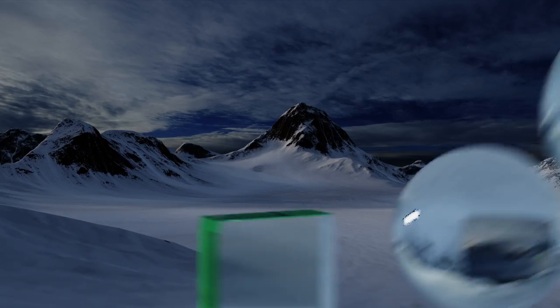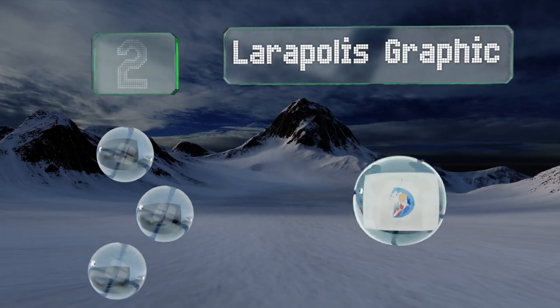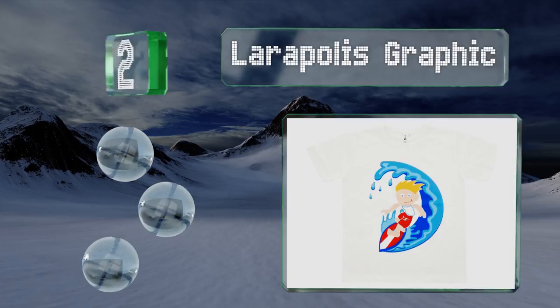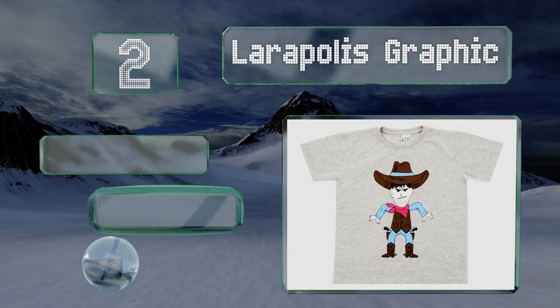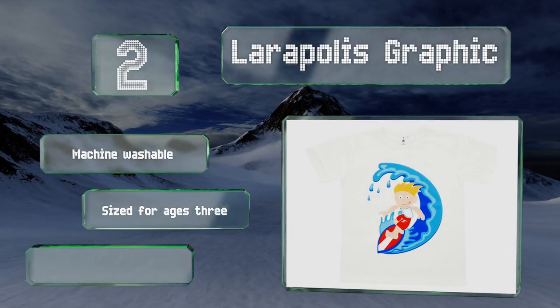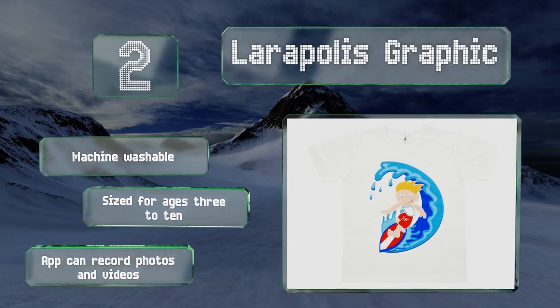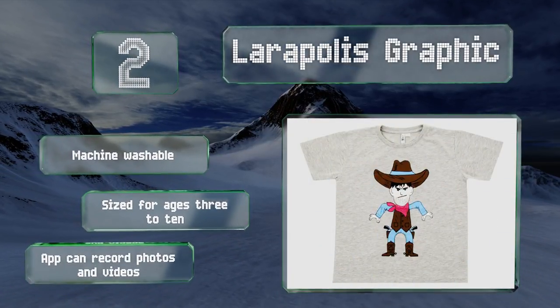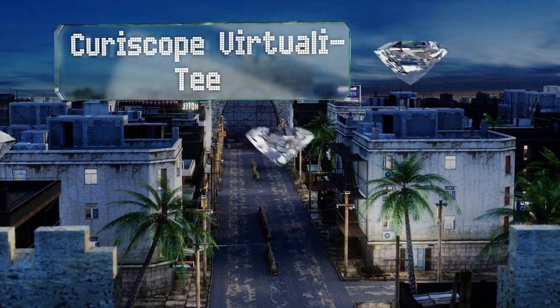At number two, with the rate at which youngsters grow, it's best not to spend a fortune on an item of clothing. Laropolis Graphic has inexpensive options in several attractive designs, so they'll be fun to wear even when not using the extra features. These are machine washable and sized for ages 3 to 10, and the accompanying app can record photos and videos.